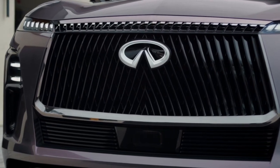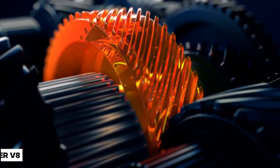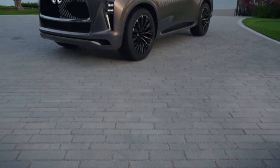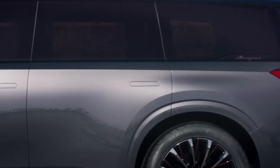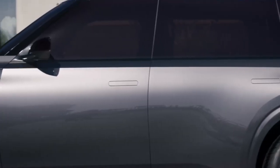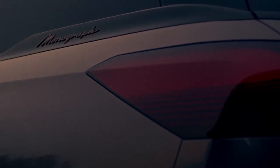Given its QX80 bones, the burly 400-horsepower 5.6-liter V8 may be present, though the evolutionary rhetoric means Infiniti may opt for a more modern power plant. So far, Infiniti is just focusing on design and has offered no hints as to what will power the production QX80, nor what its interior will be like. Reports suggest that a twin-turbo V6 is expected under the big hood, and the exterior design indicates that luxurious furnishings will be a focus for the interior. We will just have to wait till we know more.